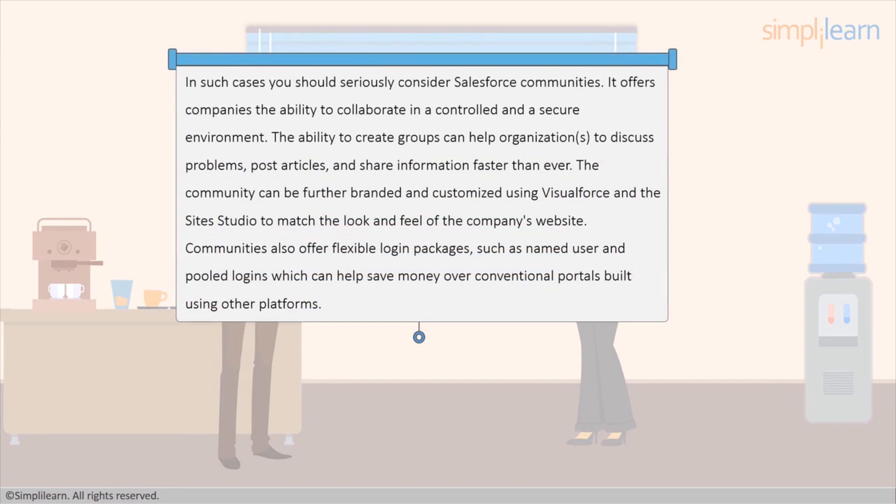In such cases, you should seriously consider Salesforce Communities. It offers companies the ability to collaborate in a controlled and secure environment. The ability to create groups can help organizations to discuss problems, post articles, and share information faster than ever.